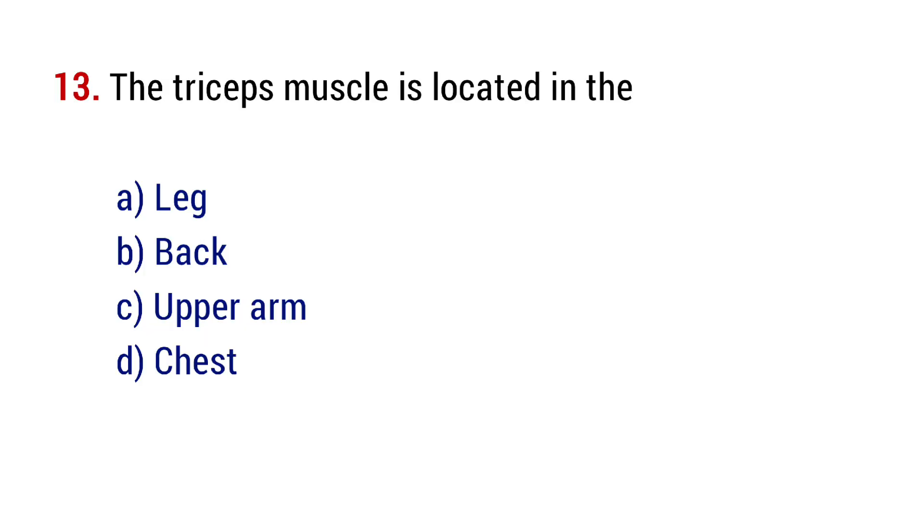Question number 13. The triceps muscle is located in the? The right answer is option C, upper arm.